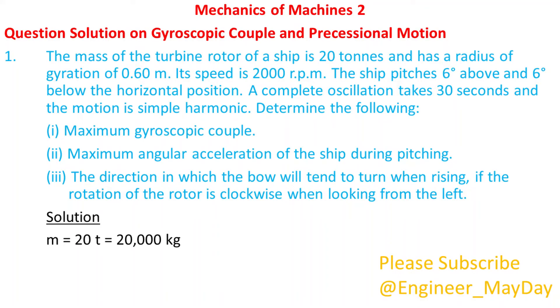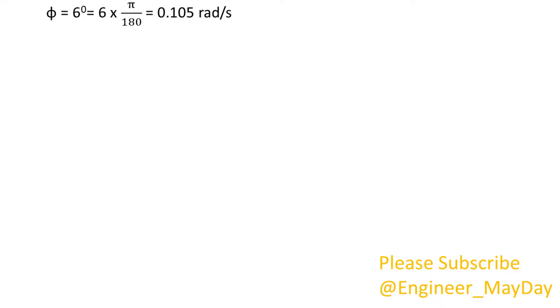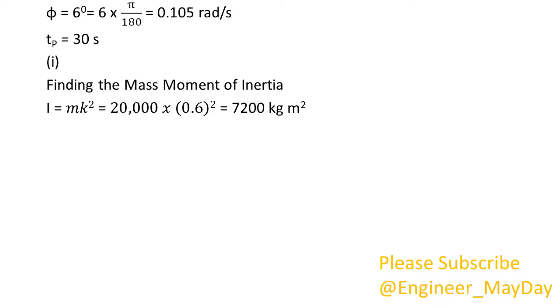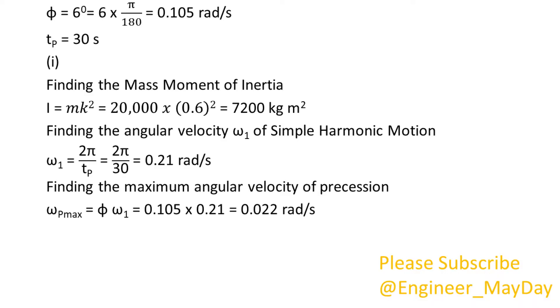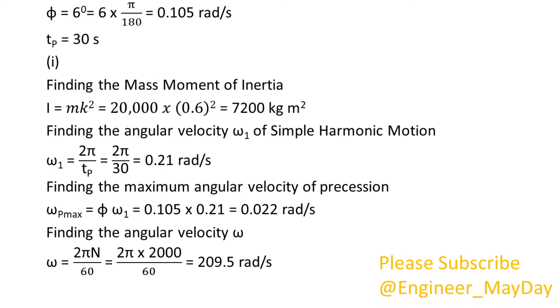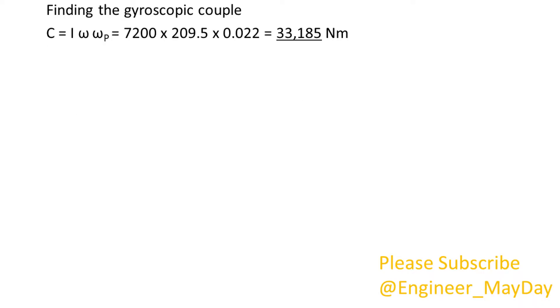Solution. M equals 20,000 kg. K equals 0.6 meters. n equals 2000 rpm. Phi equals 0.105 radians per second. Tp equals 30 seconds. Finding the mass moment of inertia: I equals 7200 kg·m². Finding the angular velocity omega 1 of simple harmonic motion: omega 1 equals 0.21 radians per second. Finding the maximum angular velocity of precession: omega P max equals 0.022 radians per second. Finding the angular velocity omega: omega equals 209.5 radians per second. Finding the gyroscopic couple: C equals 33,185 newton meters.